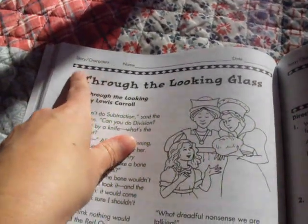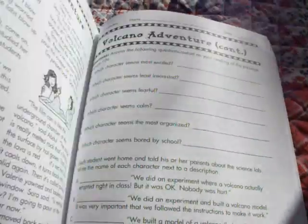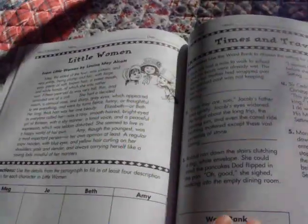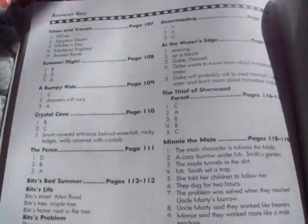These sections here are story and characters — most of these are stories and selections from stories. Like, there's Black Beauty, and this one here is Volcano Adventure, just a story. Here's one — Little Women. But in the back you have the answer key.